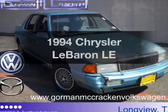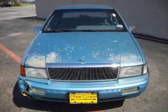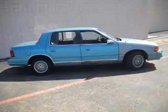Travel the roads in style and comfort in this great vehicle with a reliable 6 cylinder engine connected to a smooth shifting automatic transmission. With these notable features, you won't want to miss out on the opportunity to own this amazing ride. Air conditioning,